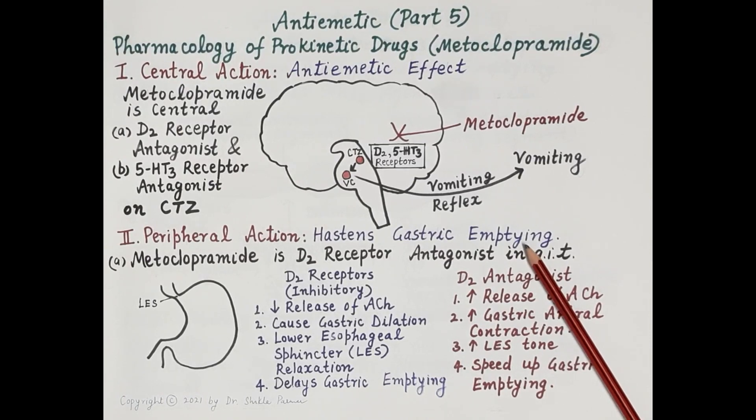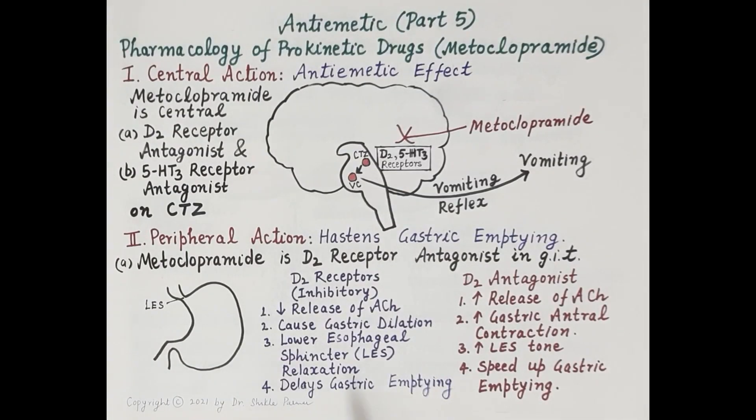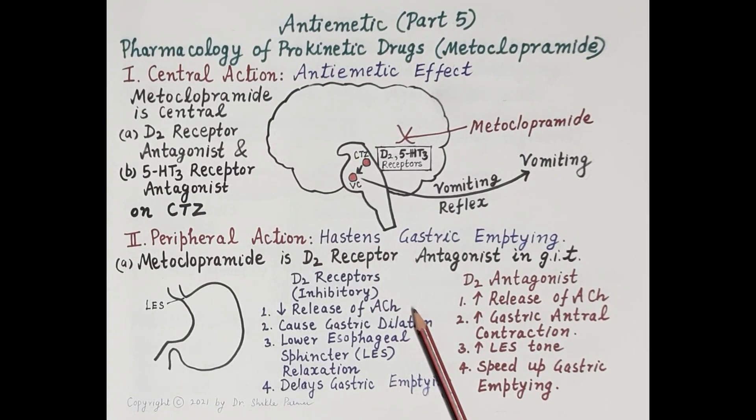Peripherally, metoclopramide has both agonistic and antagonistic effects on the upper GIT. As a peripheral dopamine D2 receptor antagonist, it counteracts dopamine, which is an inhibitory neurotransmitter in the GIT. Dopamine normally inhibits the release of acetylcholine from intrinsic myenteric cholinergic neurons; reduced acetylcholine causes gastric dilation and reduces transport of chyme from the stomach to the intestine.